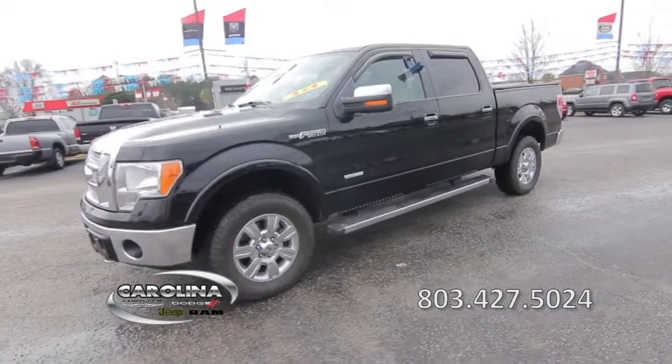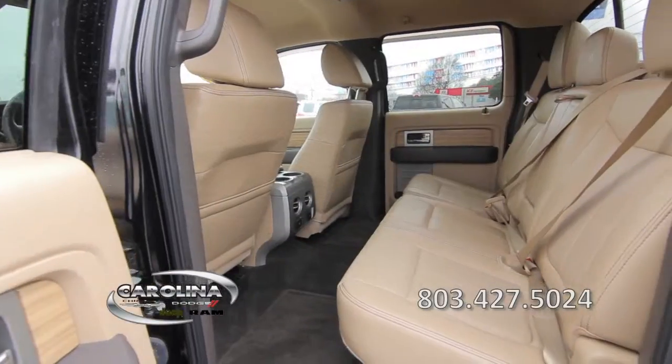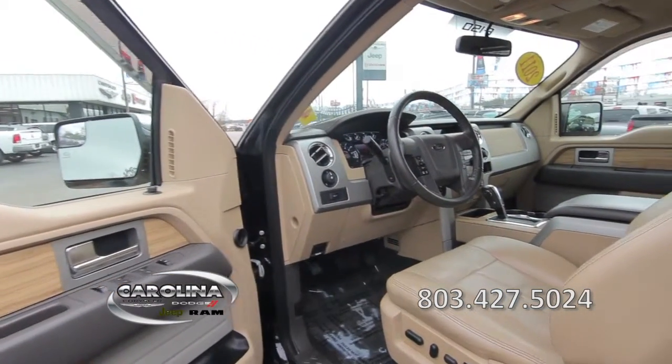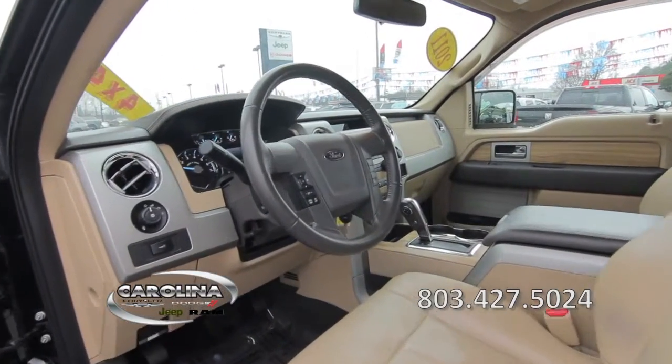It features remote keyless entry, heated and power door mirrors, a four-door cab with pass-through rear seating, leather seats, power windows, power door locks, a power driver's seat, and a center console.